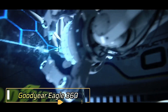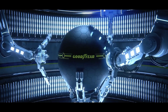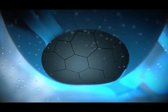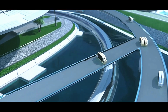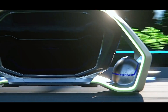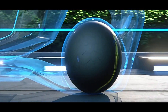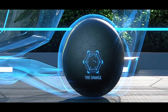Goodyear Eagle 360: The Goodyear Eagle 360 represents a remarkable advancement in tire technology. While the wheel has been around for thousands of years, innovators continue to push the boundaries of what's possible. Goodyear Tire experts unveiled their own groundbreaking creation in 2017 — a Smart Tire powered by AI. This tire adapts based on real-time data, enhancing safety and performance.